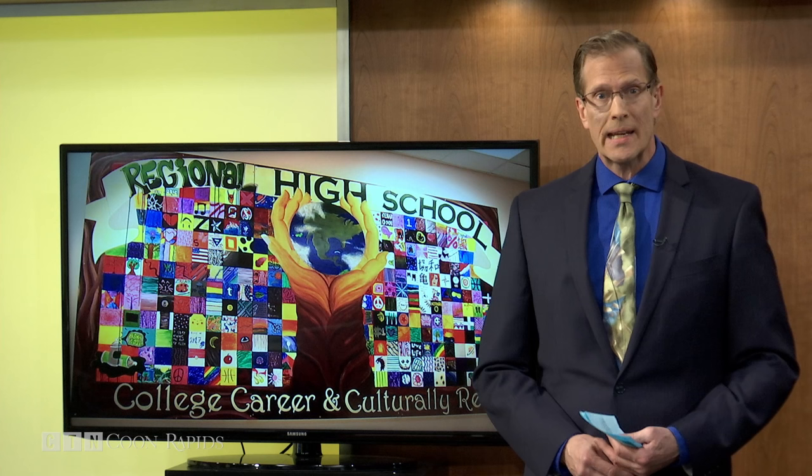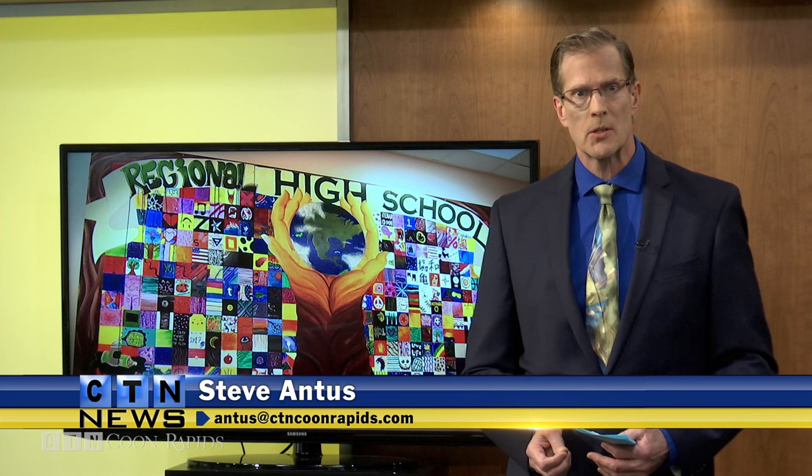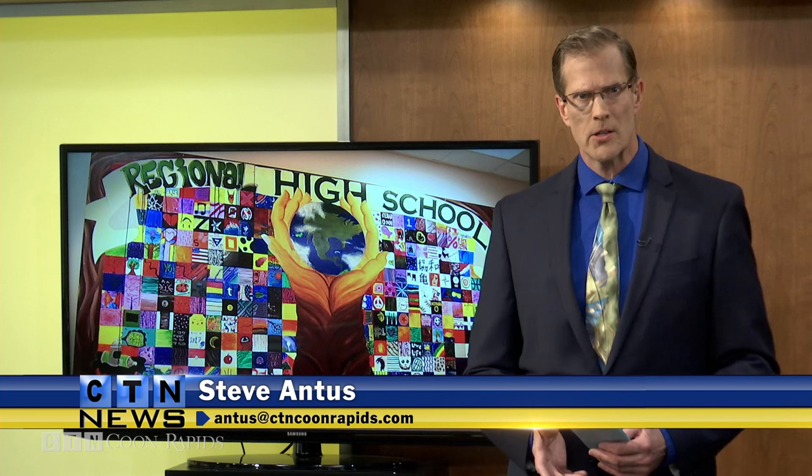On Wednesday, the Anoka-Hennepin Regional High School, formerly known as Crossroads, unveiled a student mural to the public. It was created thanks to a grant from the Northwest Metro Healthy Student Partnership, sponsored by Health Partners and Illina Health.